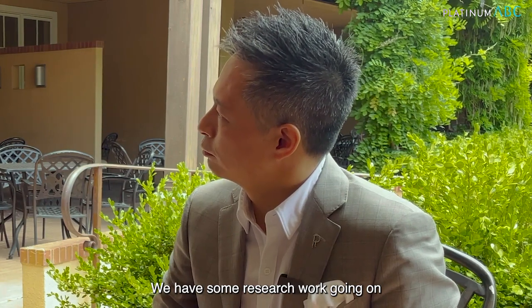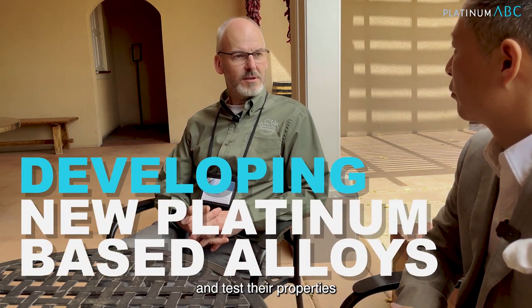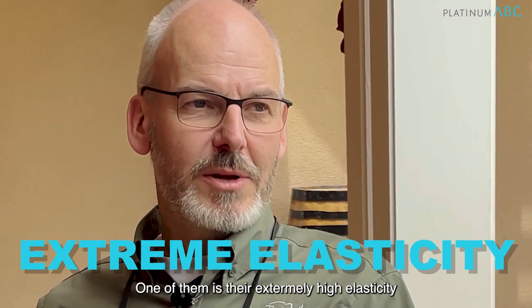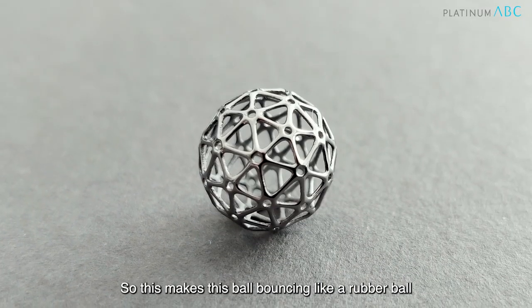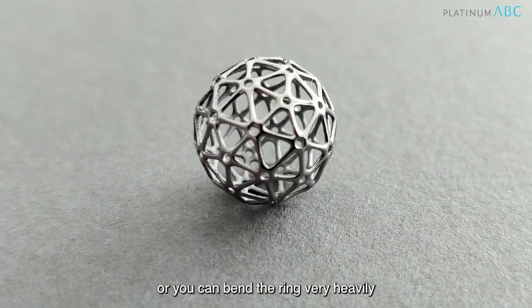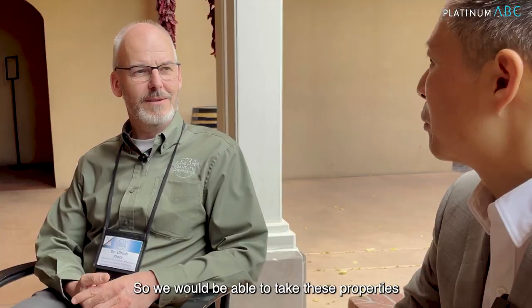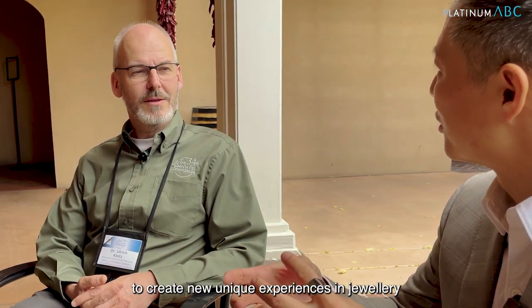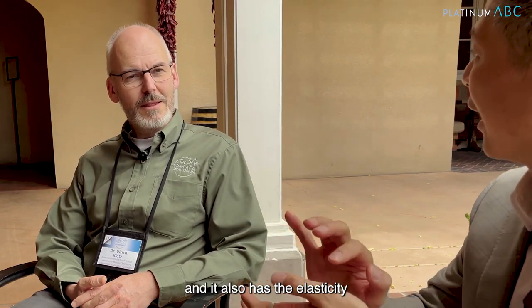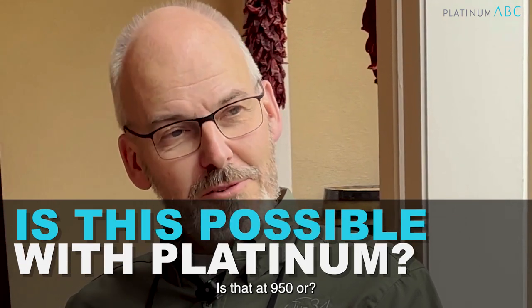We have some research work going on at the University of Saarland in Germany. We are developing new platinum-based alloys and testing their properties. One of them is their extremely high elasticity, which makes the ball bounce like a rubber ball, or you can bend the ring very heavily without plastic deformation. So we would be able to take these properties to create new unique experiences in jewelry, because the metal is harder and also has elasticity. And that's possible with platinum.